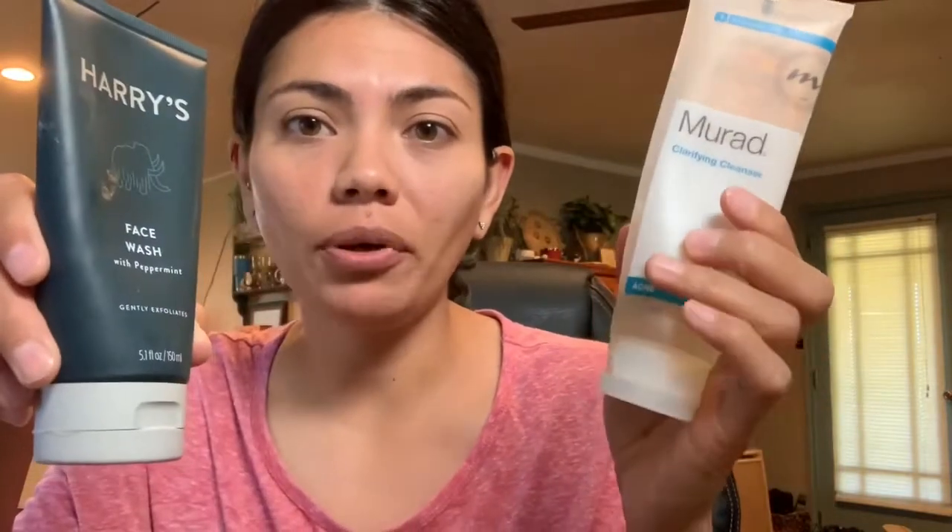When I wash my face, I use Chad's Harry's face wash — it's peppermint with little beads to gently exfoliate. I do a nickel size of this, then add a pea size of Murad or Proactive mixed with it to wash my face. I'm an adult with acne problems — this fights the acne while this moisturizes, because using just acne washes can dry out your skin.